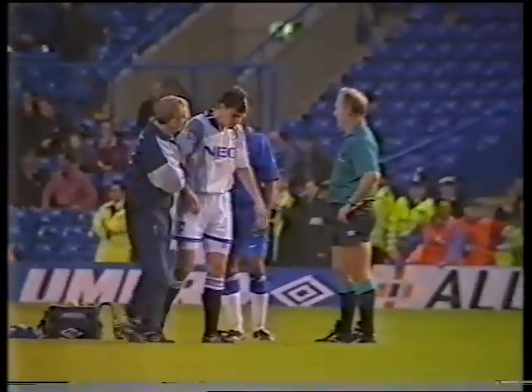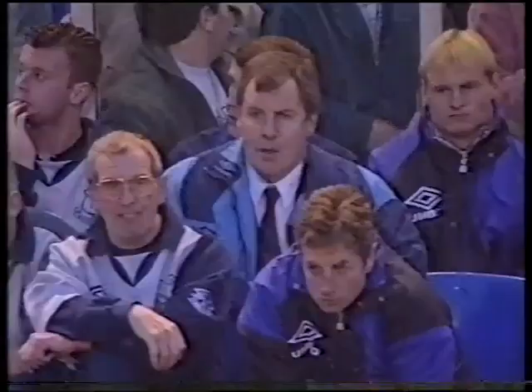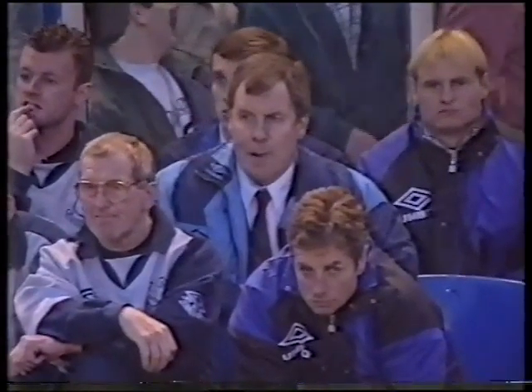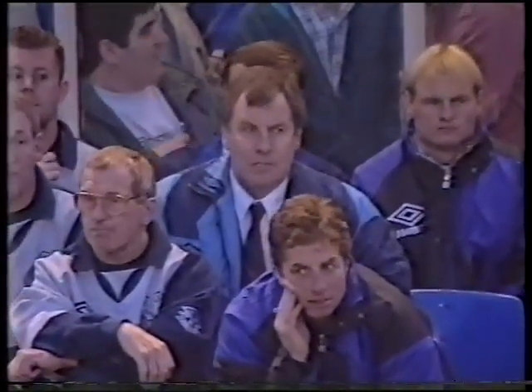Rideout seems to have recovered. Joe Royle, a former centre forward himself, would have wondered which one of his strikers called for that ball when they collided.